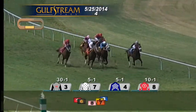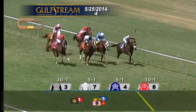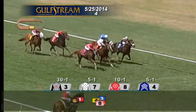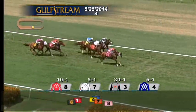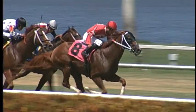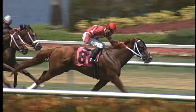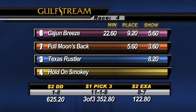Hold-On Smoky left the fence open down the outside. Full Moon's Back widest of all, Cajun Breeze going best of all with an eighth of a mile to go. In between horses, Full Moon's Back, and on the inside Texas Rustler. At the sixteenth pole, Cajun Breeze drives to the lead — and Cajun Breeze springs the upset and wins by two. Second was Full Moon's Back from Texas Rustler third. Number eight Cajun Breeze wins for Shady Brook Farm Incorporated and Robin Eversol, trained by Michael Yates, ridden to victory today by Juan Leyva.